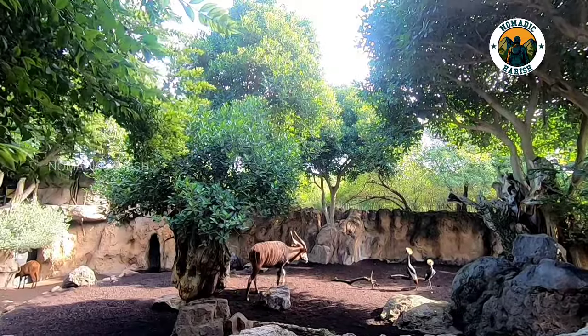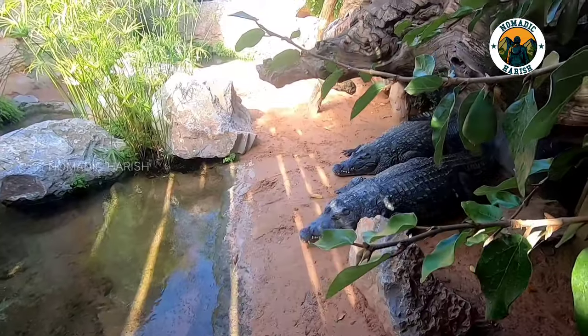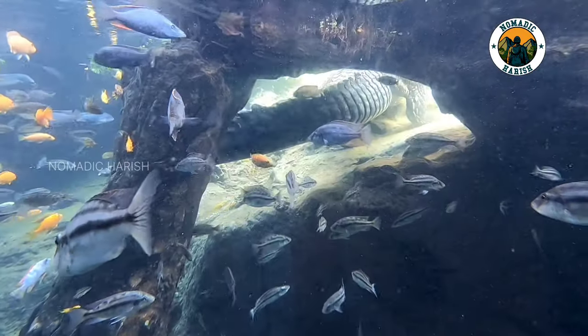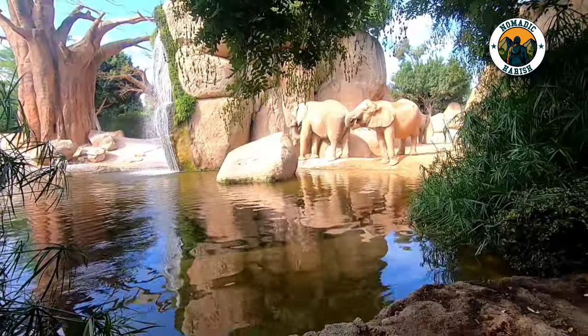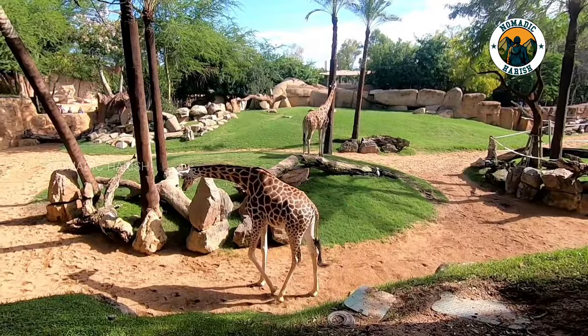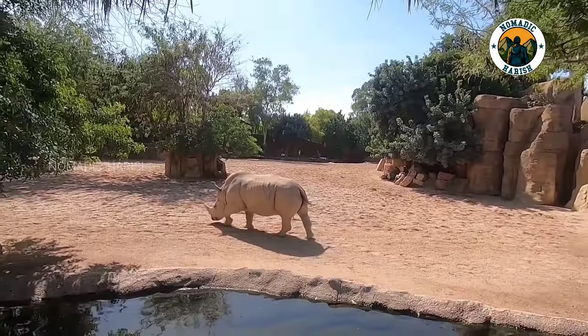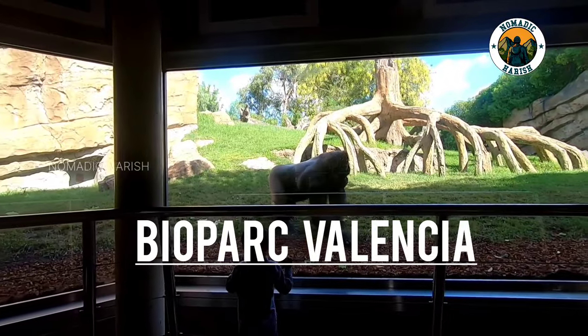25 acres Sioux Park in Valencia with a large collection of African fauna. A place which gives its visitors a fantastic experience, a place where you can go deep into the animal world. Welcome to my video on Biopark in Valencia.